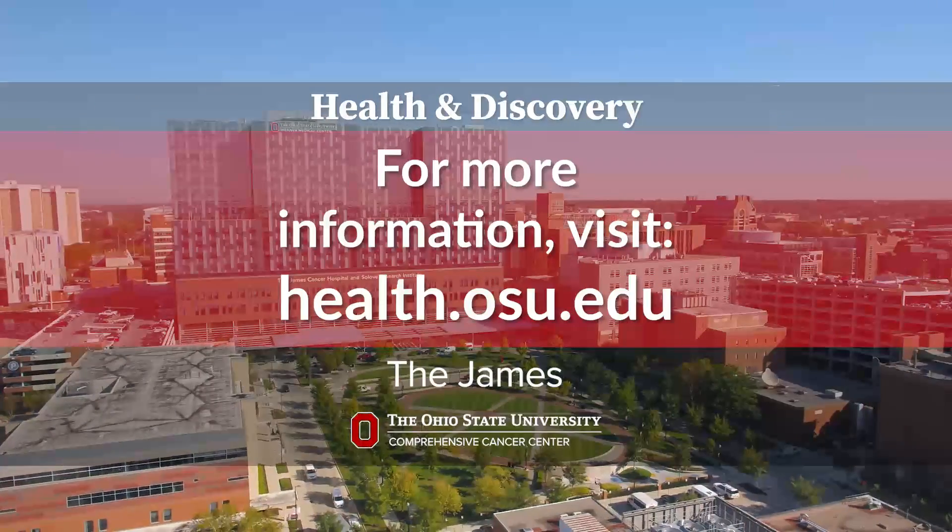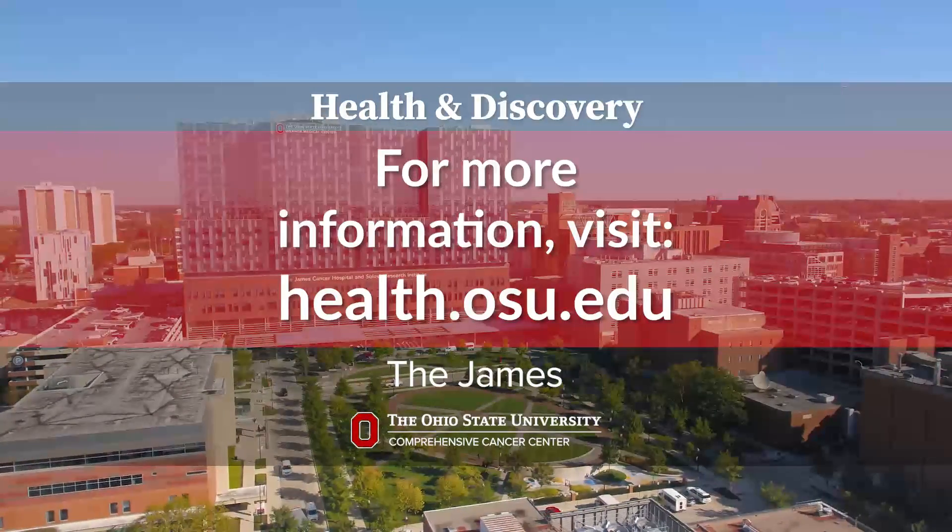One of the reasons patients choose the James at Ohio State is because of the opportunity to participate in practice-changing clinical trials such as the one we're discussing today.